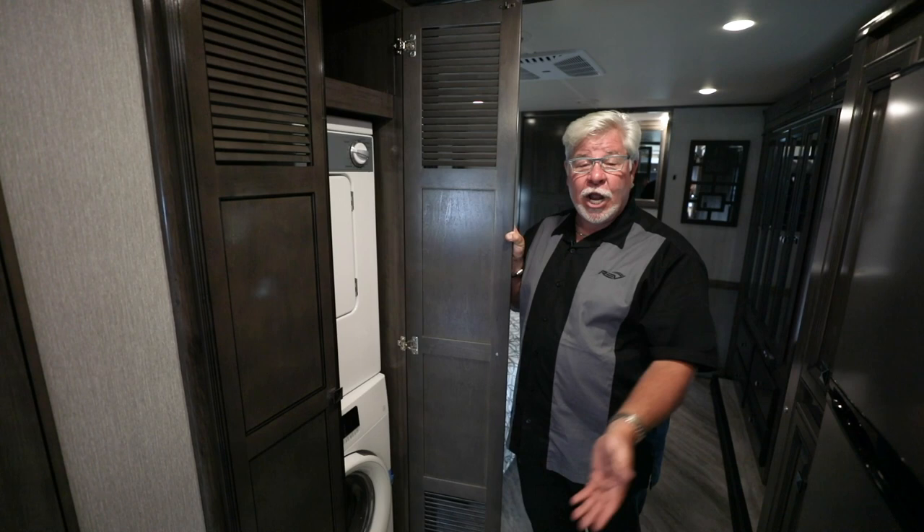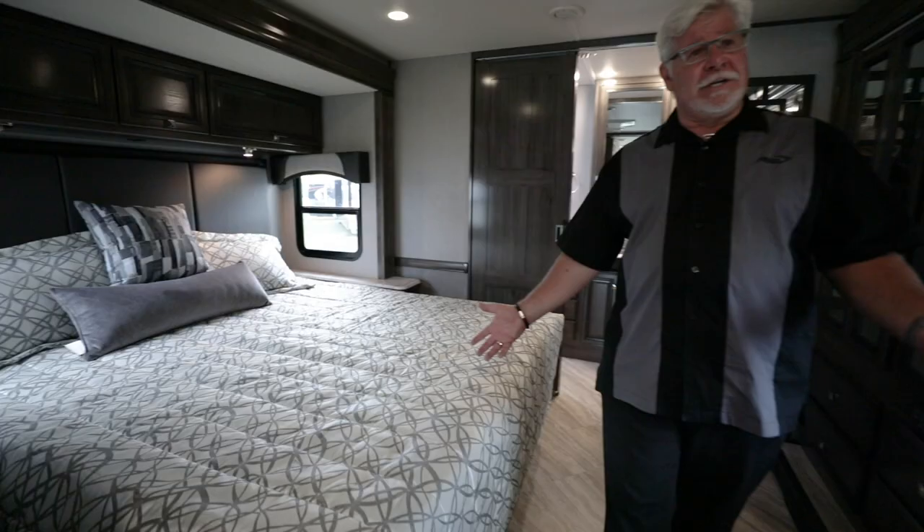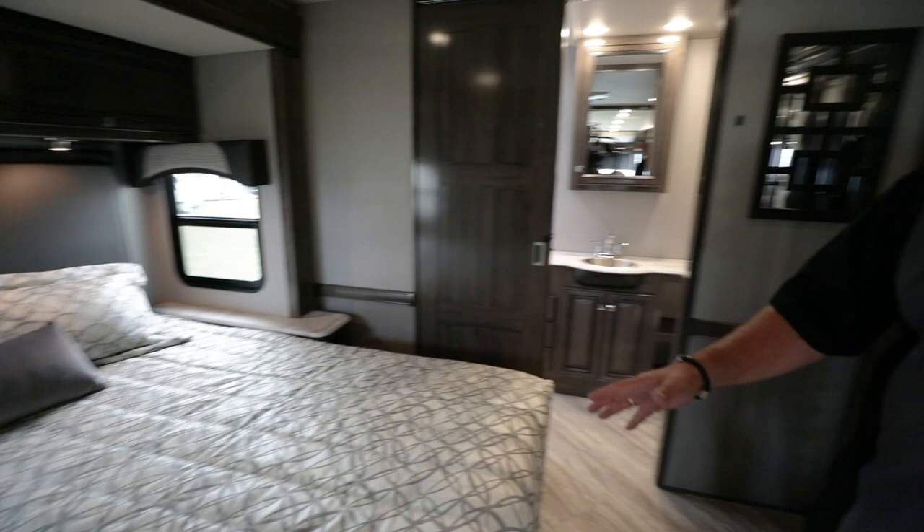Moving back into the bedroom — a large king bed with tons of storage and a beautiful new padded headboard. And in this 35-foot motorhome you also have your full bath in the back. That's right, it's a bath and a half. The beautiful new Fleetwood Fortis — get to a dealer near you.